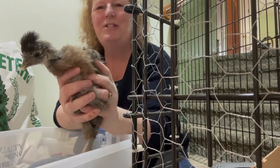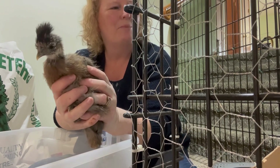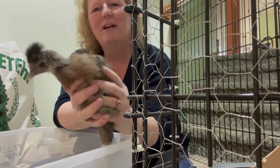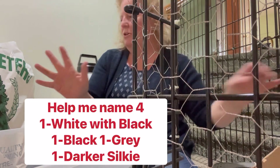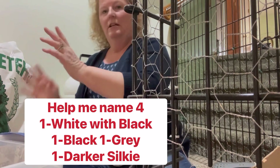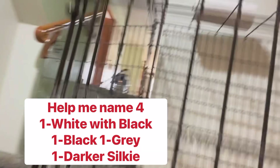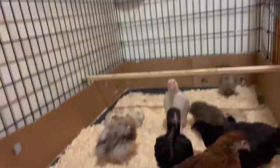I'll let you guys give me some suggestions — four names needed. I'll pin it in the comments which ones need a name and you guys can help me out. They are pretty happy in there. I'm going to go clean their water and give them a new food dish — but there they are, all ten of them.